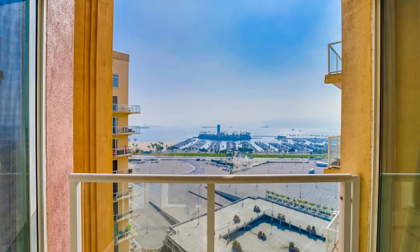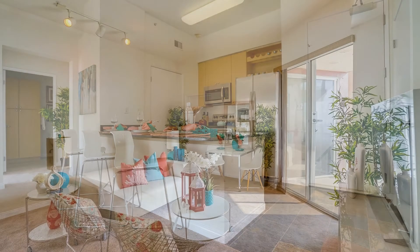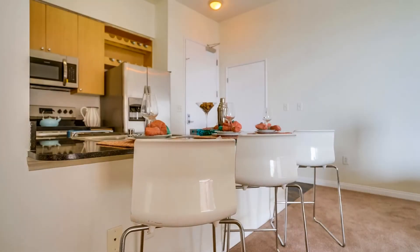This great condo just received all new stainless kitchen appliances, new carpet, and new paint. The corner private balcony connects to the living room and the two master bedrooms. There is also a breakfast bar, great for entertaining.